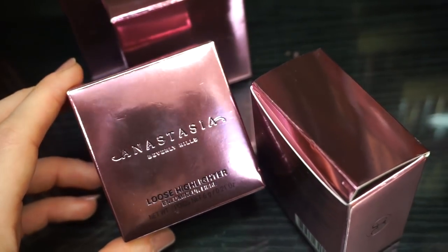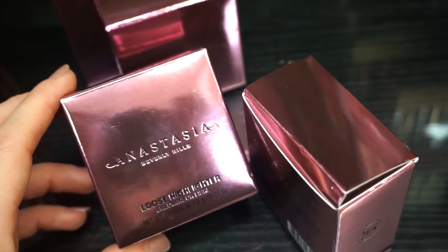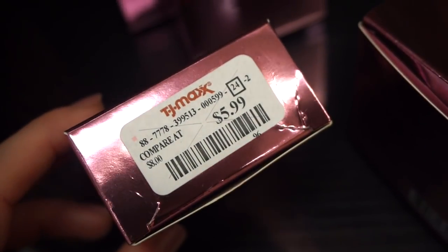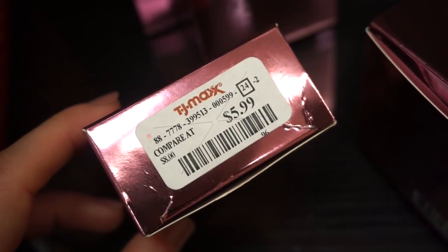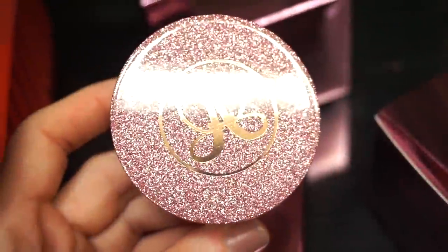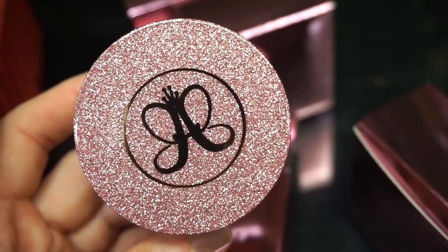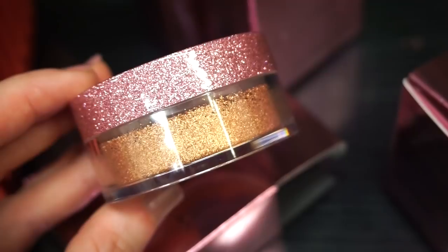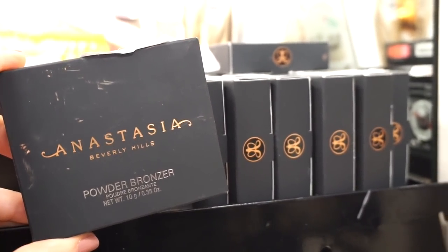I also found a nice amount of ABH loose highlighters — these came out within the last six months. I remember recording them at Ulta when they just released, but now we have them here at TJ. They're all in the shade Sunset Aura, retailing for $5.99 each. The compare price listed is way off — they're probably around $20. The packaging is a vibe. I'm going to be on the hunt for other shades from this line, though this particular one might be a bit deep for my skin tone — but I need it in my life.